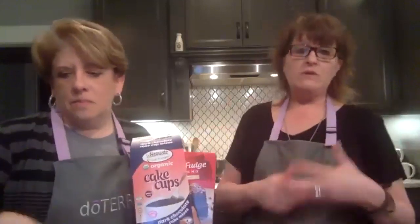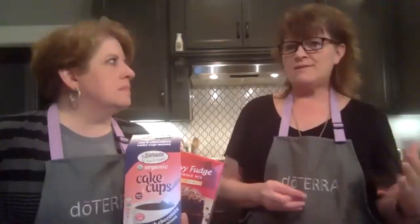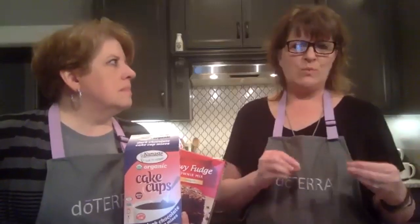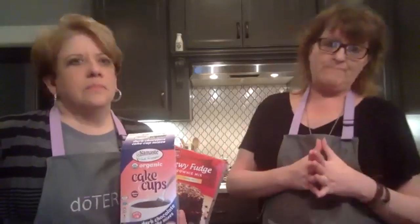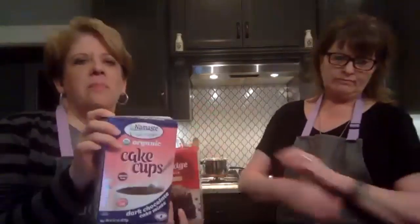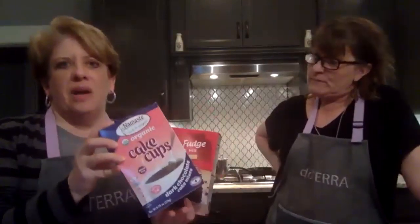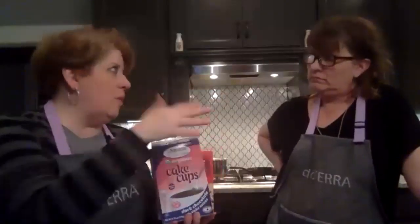Cassia is very similar to cinnamon but has a sweeter flavor and smell. I ordered these mug cake cups from Thrive, but there are all kinds of recipes out there — Pioneer Woman just had one on her Instagram feed today where she made a cake in a mug. You could add a drop of any of the oils we just talked about to mug cakes too. We were also talking about scones — a scone is just a little kind of light combination between bread and a cookie.